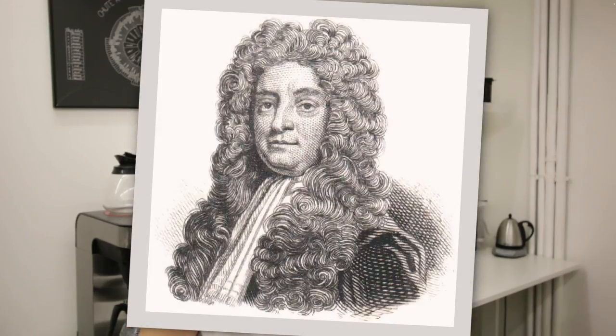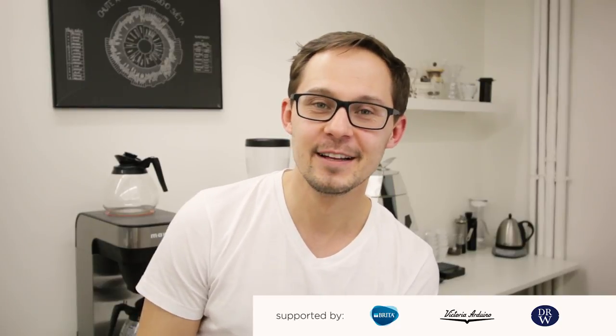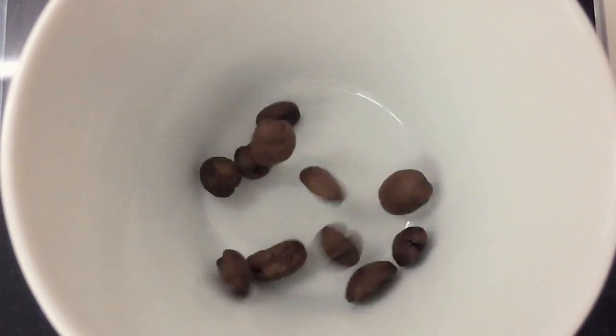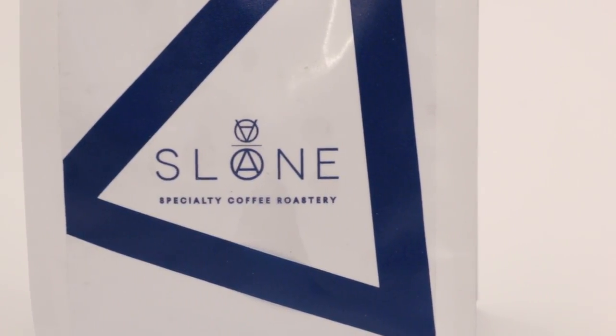You might wonder: what is Sloan Coffee? What's the story behind the name? The name came from Sir Hans Sloane, who was the right hand of Sir Isaac Newton. Together, while working on big science, they were drinking a lot of coffee. They were sort of PR people behind coffee in England, and this inspired Theodor and Cosmin to pick this name, as they are also friends from childhood.